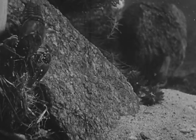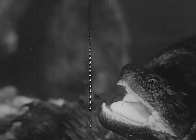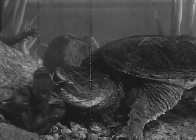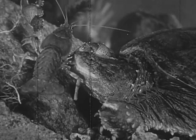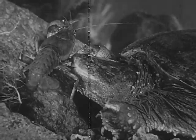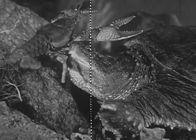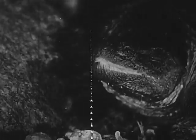Here is a crayfish, also on the lookout for food. Snapping turtles wait for animal food to come to them. It looks as if the crayfish may lose a leg — if so, a new one will grow in its place. The crayfish gets away.